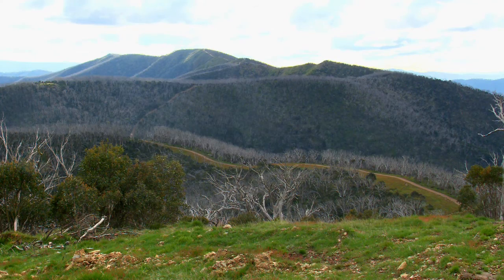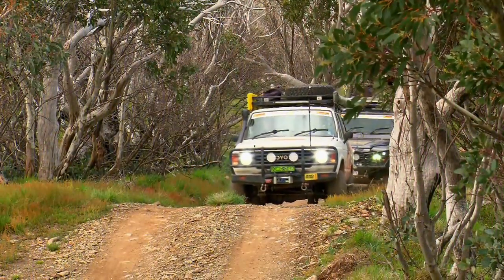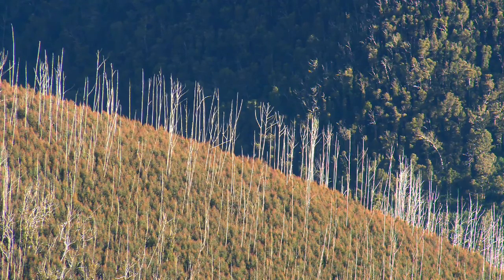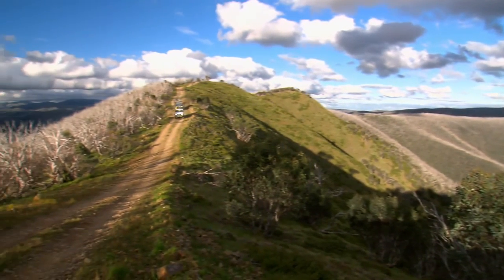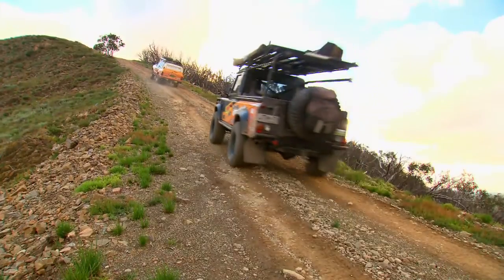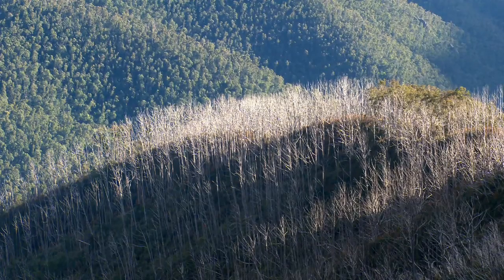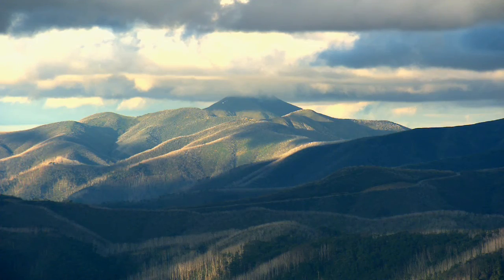One of the must-do tracks in the high country is the Blue Rag Range Trail. It does get a grade from Vic Parks from time to time, so it can range from an easy drive to one that can seriously get the blood pumping. I told you I was going to take you somewhere special for sunset — I reckon it doesn't get much better than this. Just driving this track and getting to see the views — I can only wonder what's at the end of it. This place is just everything that makes the Victorian High Country good. 360 degrees — look at it. That is just breathtaking.